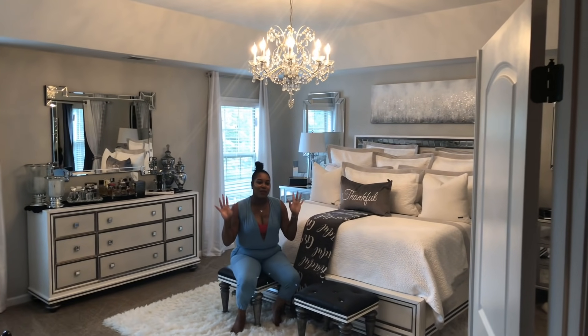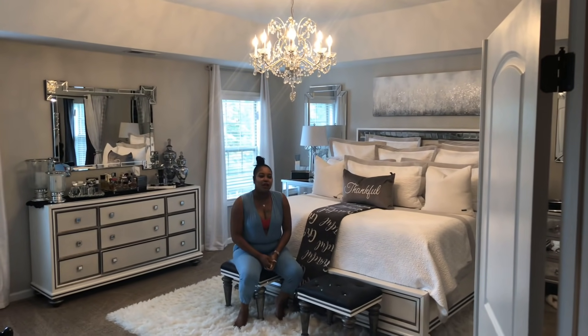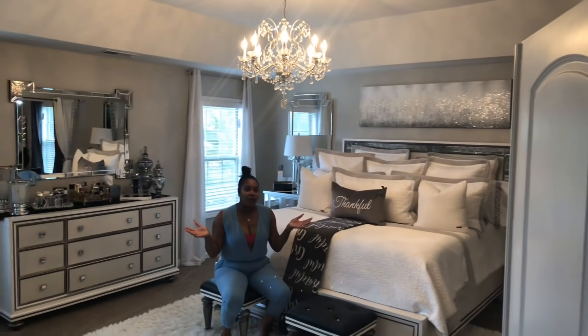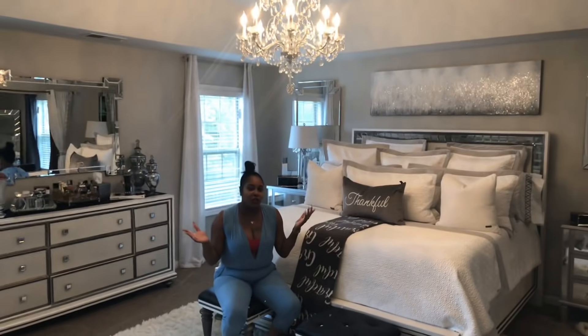Hey guys, welcome back to my channel. Today's video will feature my master bedroom. I know a lot of you have been wondering when is she going to show us where she actually sleeps. So today's video will feature that — step right on in.